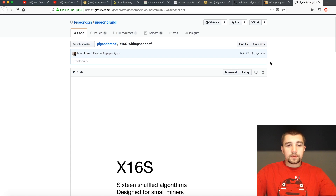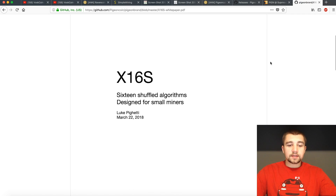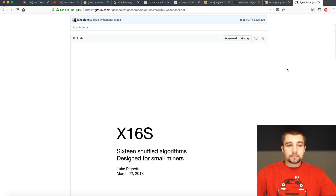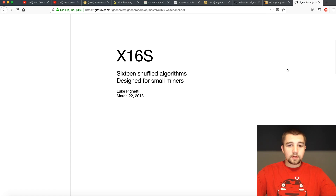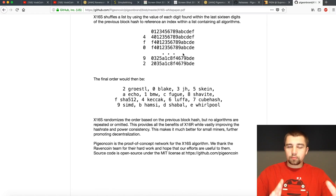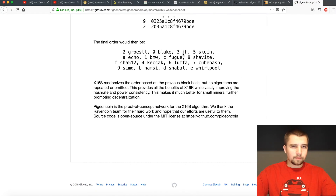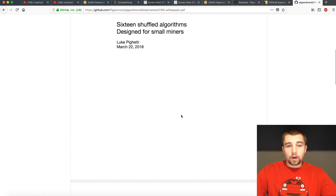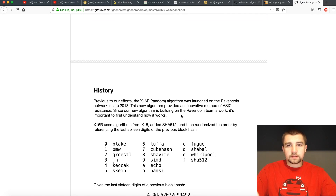First, I'm going to start with their white paper, which is posted directly into GitHub. I actually couldn't even find their website — I wanted to see if I could find it on my own accord, and without digging through a bunch of stuff, I could not find their website. That is not a good sign. Here's their white paper — X16S. That's how the white paper starts; it should say Pigeon Coin. It's almost like this is just one piece of an upcoming white paper. This is better than nothing, but I'd like to see a full white paper.